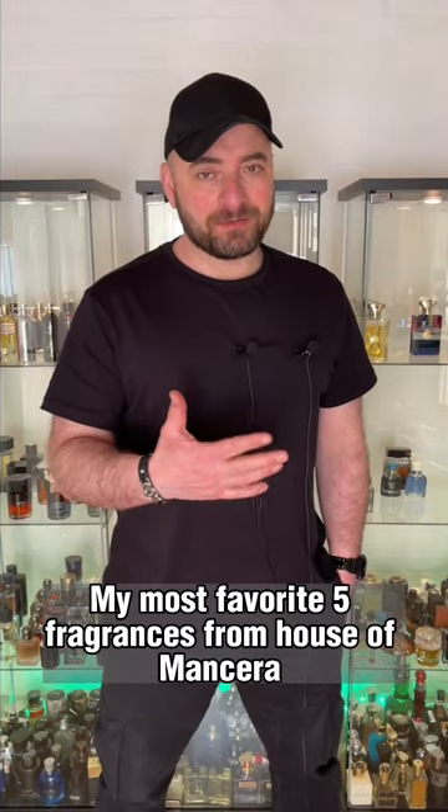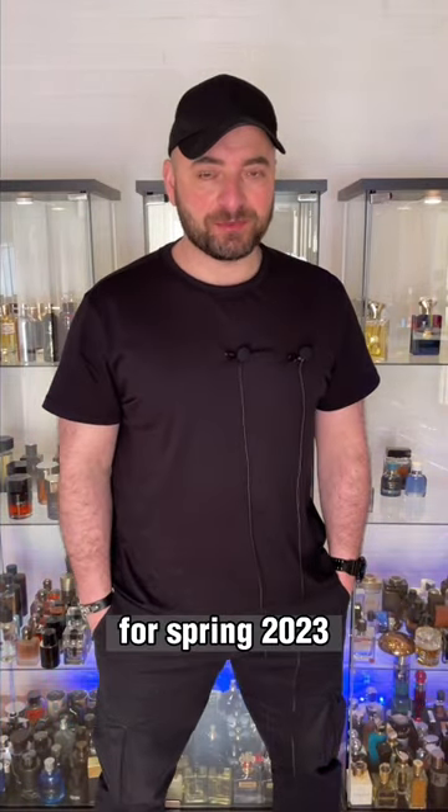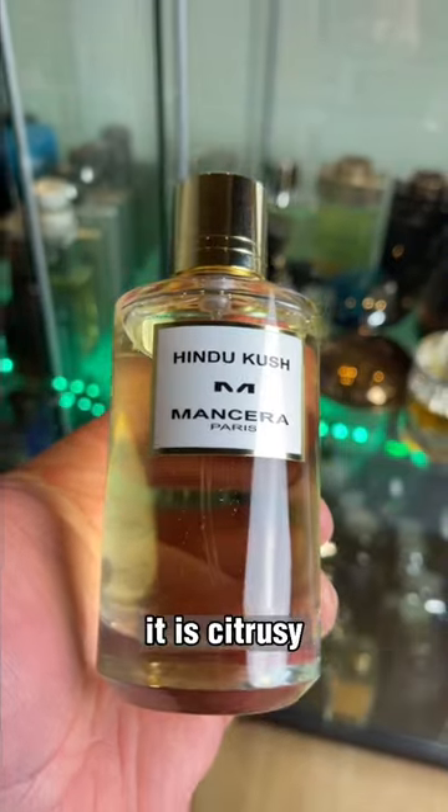My most favorite five fragrances from House of Mansora for spring 2023. First one is Hindu Kush — it is a citrusy, green, smoky, and woody type of fragrance.